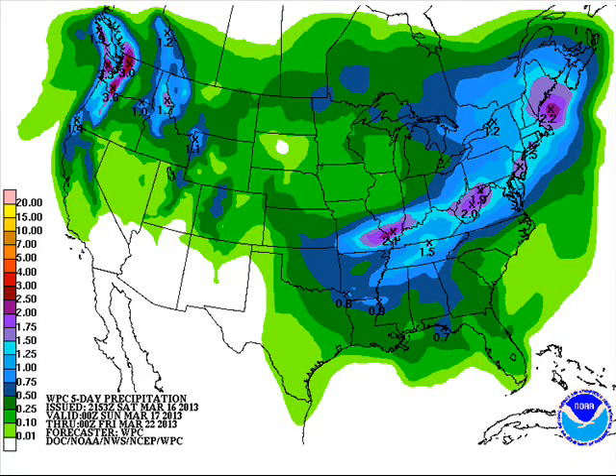A QPF chart showing precipitation over the next five days through Thursday evening at seven o'clock, showing liquid equivalent amounts anywhere between about a tenth to maybe a quarter or a third of an inch. Rain and snow in the south, snow to the north.